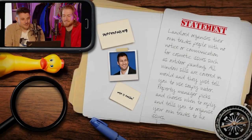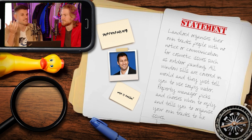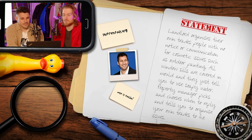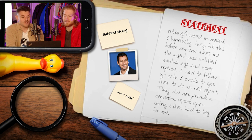This property is from Altona North. The review reads: 'Landlord organizes their own tradespeople with no notice or communication for cosmetic issues such as outdoor painting, which I don't believe is legal — I believe you have to give 24 to 48 hours' warning. All window seals are covered in mold and they just tell you to use soapy water. The property manager picks and chooses when to reply and tells you to organize your own trades. We had no working oven or air conditioning for months. The oven was not safe to use due to dodgy wiring and compensation was denied. The kitchen sink isn't sealed properly and the wood underneath is rotting, covered in mold.'